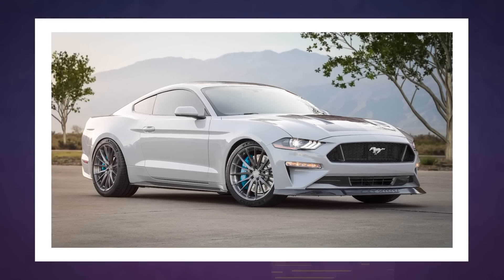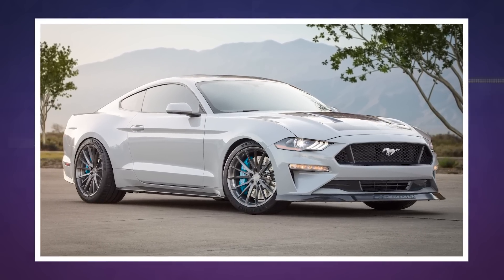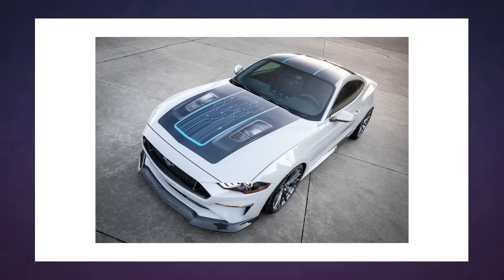Pity this car that can go into beast mode won't actually be available for sale, but Ford is revealing its Mustang-inspired electric SUV on November 17th.